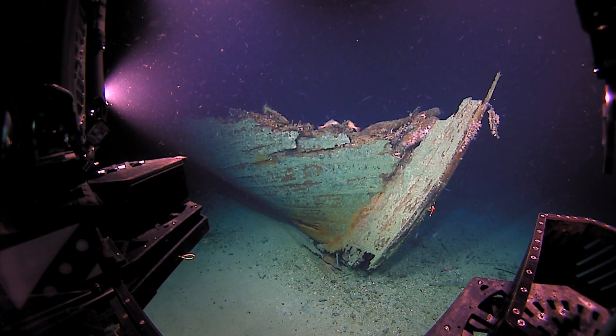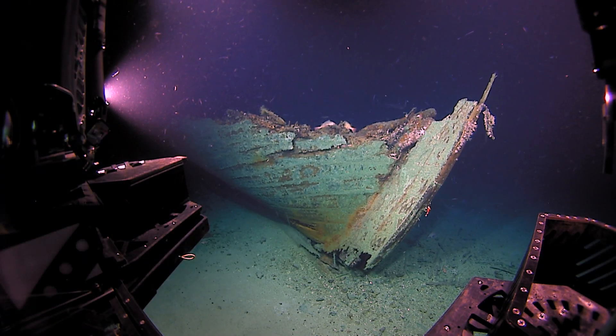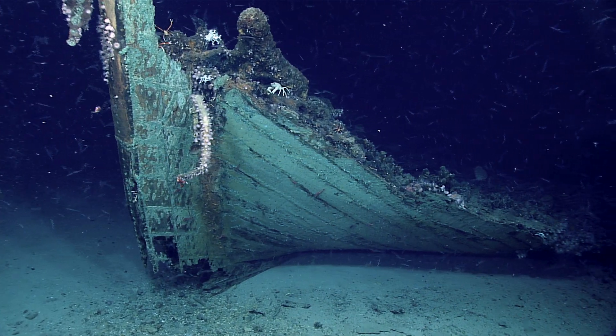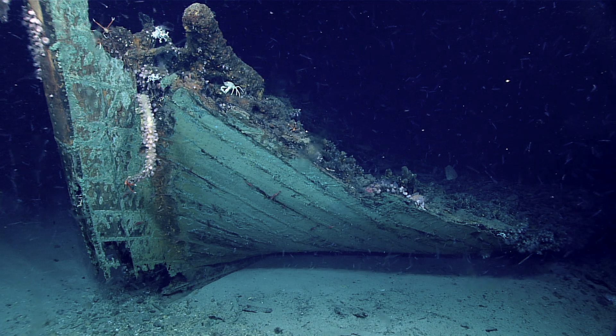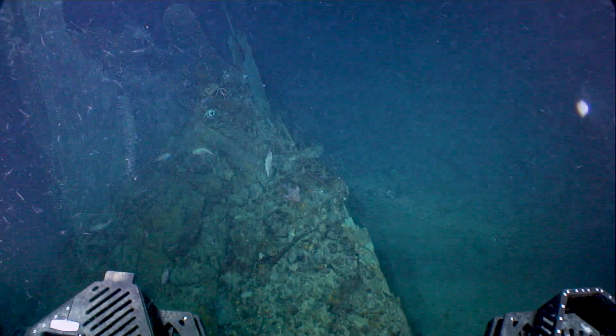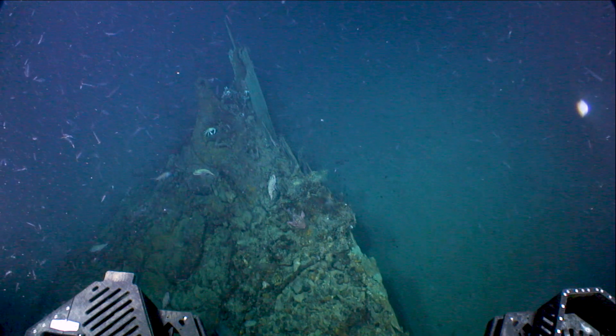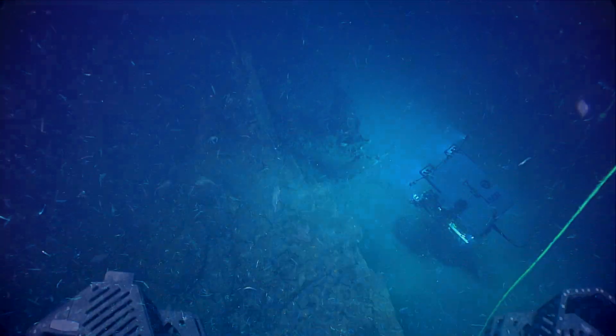And this didn't show up in the multibeam. This multibeam was gridded at 50 meters resolution, so we were unable to see this target when planning, but we did pick the highest slope to do this test engineering dive on, and luckily stumbled upon it — it wasn't in the grid that we had. This is exploration at its finest.